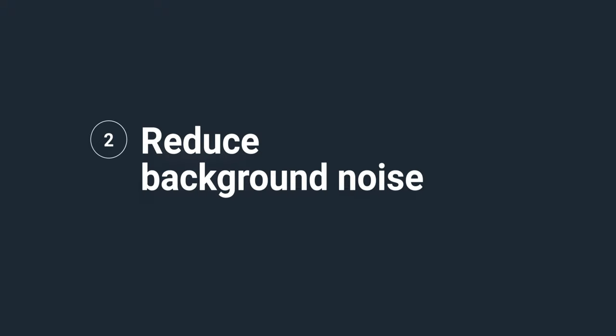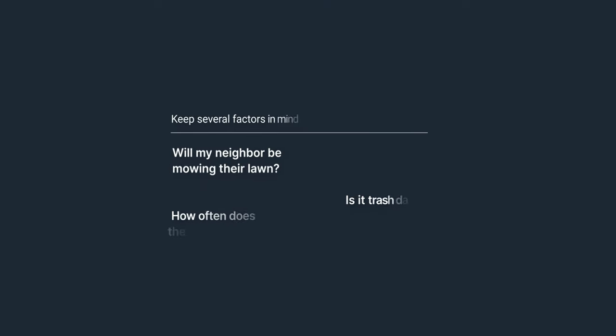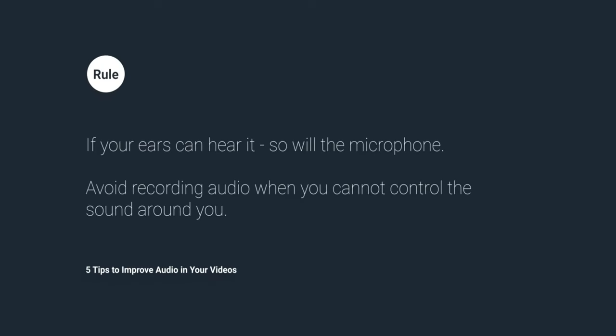Reduce background noise. Find a quiet place to record your audio. Keep several factors in mind, like: Will my neighbor be mowing their lawn? How often does the train go by? And, is it trash day? Preparing for audio recording requires you to listen to the sound around you. Remember this rule: if your ears can hear it, so will the microphone.